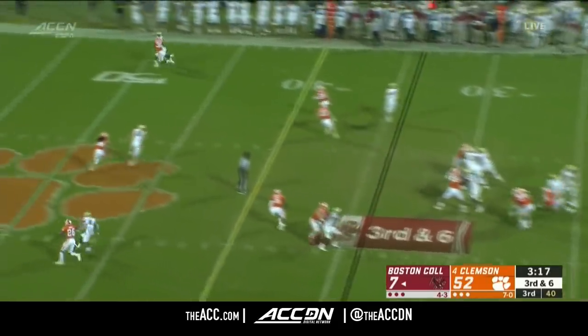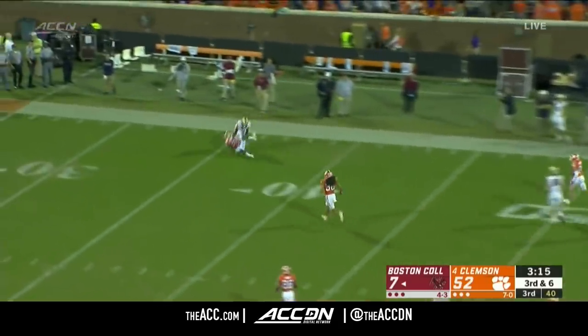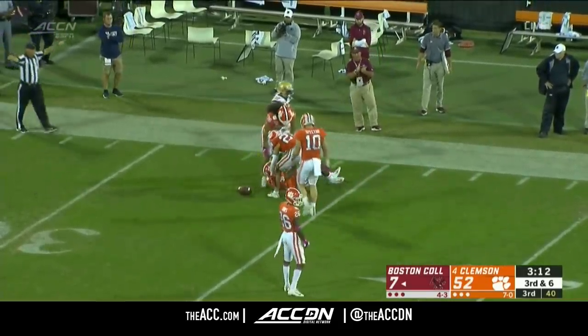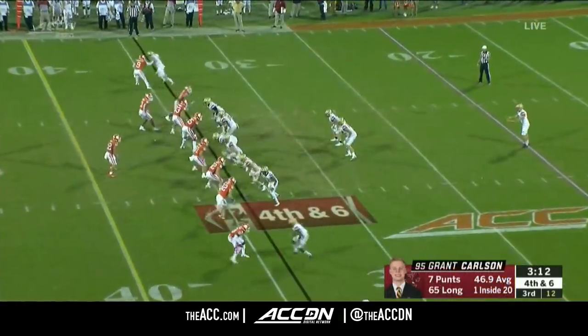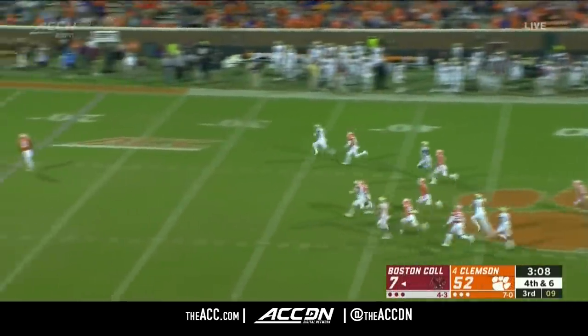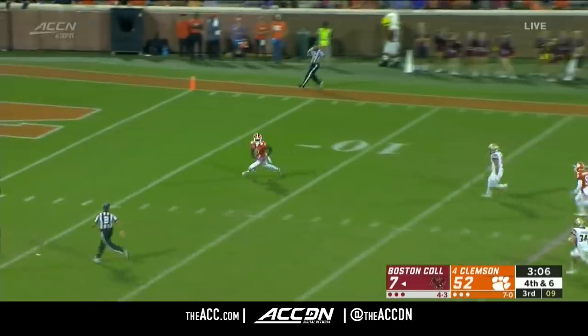The head coach is really impressed with his quarterback. Grosselle going up top looking to connect — broken up, incomplete. He tapped himself on the chest going up and down the line saying, those are on me, that's my mistake, you guys keep doing your thing. I'll catch up, basically.